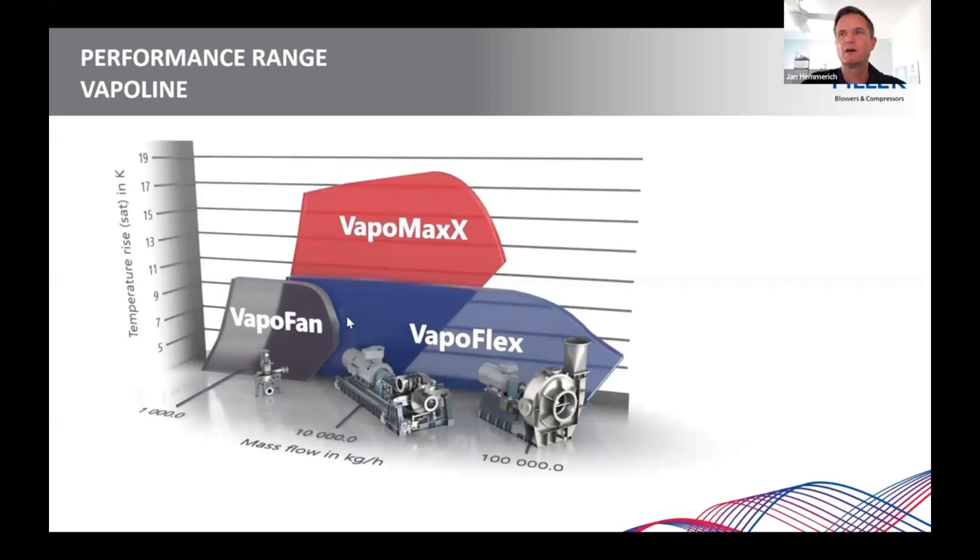Here I want to show you the performance range we are able to cover with our Vapor Line. On the left-hand side, the purple area shows what the Vapor Fan is capable of — these conditions are in ambient at 100°C saturated steam. Note that the axis is logarithmic, not linear. The Vapor Fan itself is for very low flows up to 5 tons per hour in ambient conditions. The Vapor Flex, as the name says, is very flexible and can achieve a mass flow up to 250 tons per hour, still with very high delta-T's.